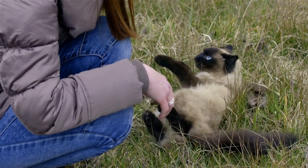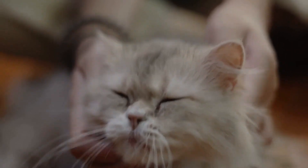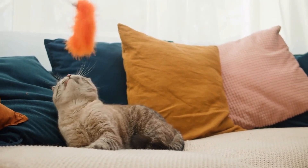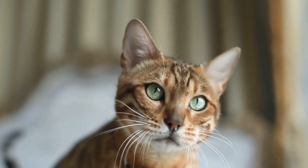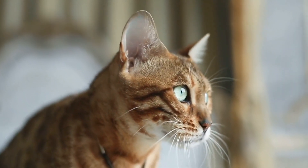If your cat is displaying aggression towards humans, it is important to identify the triggers for the aggression and to avoid or minimize these triggers. It may also be helpful to provide your cat with plenty of mental and physical stimulation through activities such as playtime and puzzle toys. It is also important to remember that aggression in cats can sometimes be a sign of an underlying medical issue, such as pain or a hormonal imbalance.